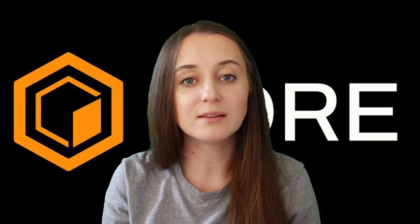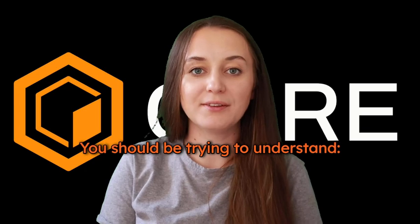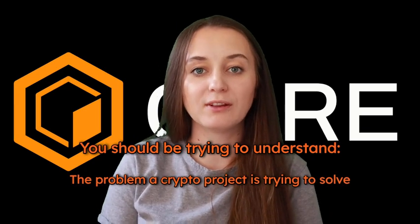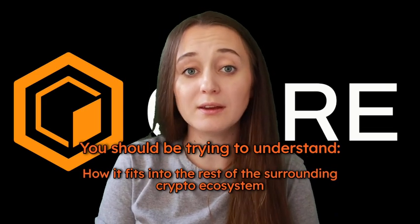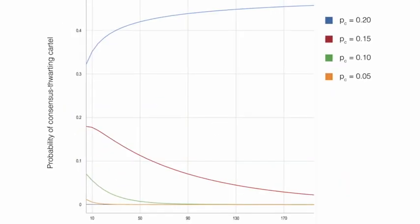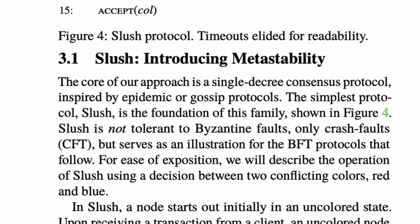So how should you read a crypto white paper? As with many other kinds of documents, there isn't necessarily a right or wrong way to read a white paper because it depends on what you're trying to get out of it. But in general, you should be trying to understand the problem a crypto project is trying to solve, what their attempted solutions are, and how that fits into the rest of the surrounding crypto ecosystem. Be aware that many crypto white papers contain intricate charts, statistics, and unfamiliar terminology.